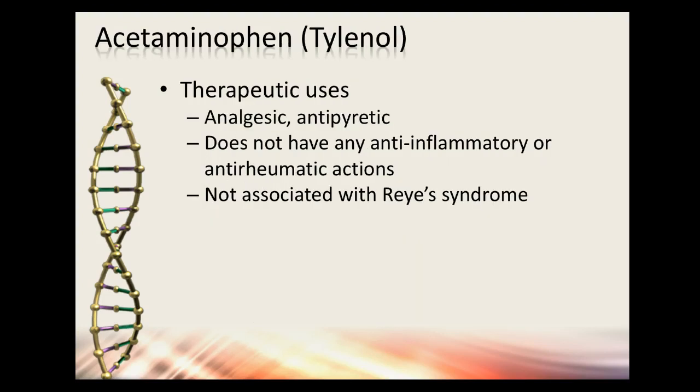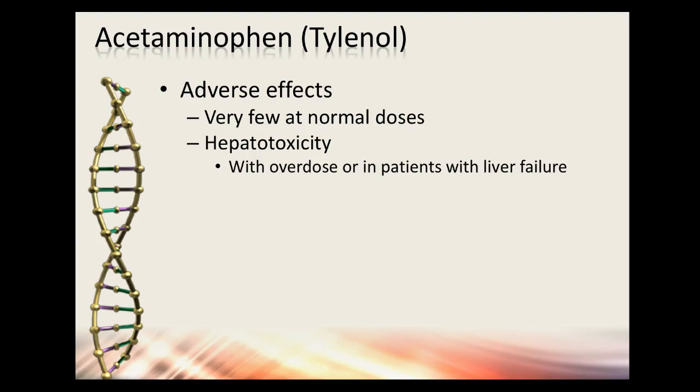Tylenol — acetaminophen — is kind of in its own category. It's used as an analgesic and fever reducer, but it does not have anti-inflammatory or anti-rheumatic action, so it's not good for rheumatoid arthritis. It's more for reducing fever and mild pain. It is not associated with Reye's syndrome like aspirin is.